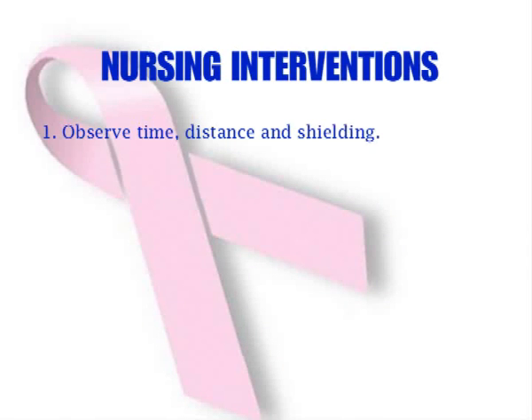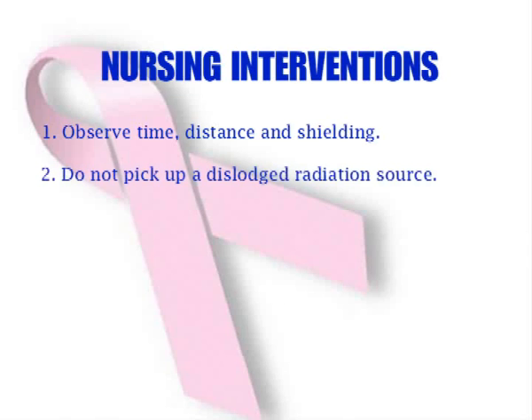Observe proper distance and wear a lead shield to reduce the transmission of radiation. If a radiation source dislodges, use a long-handled forceps to place the source in a lead container kept in the client's room and call the physician. Since the client will be isolated, nurses are expected to provide psychological support by allowing visitors 30 minutes per day while maintaining at least 6 feet of distance from the source.